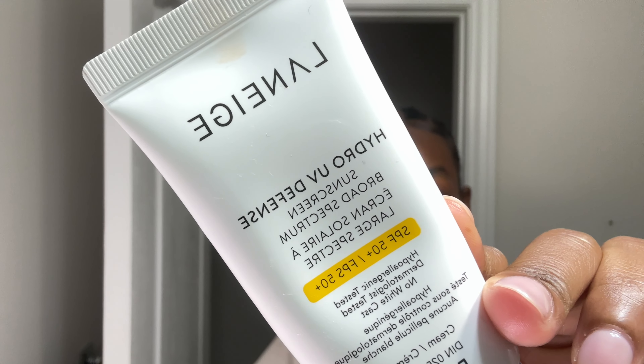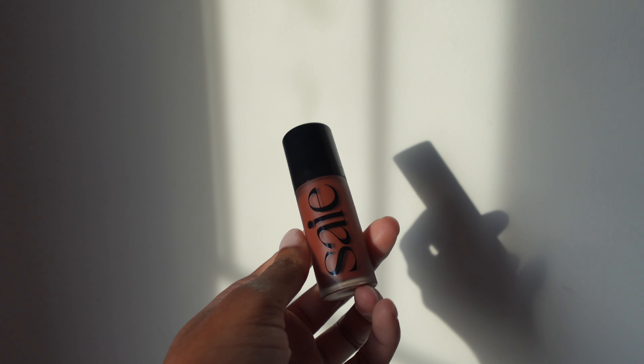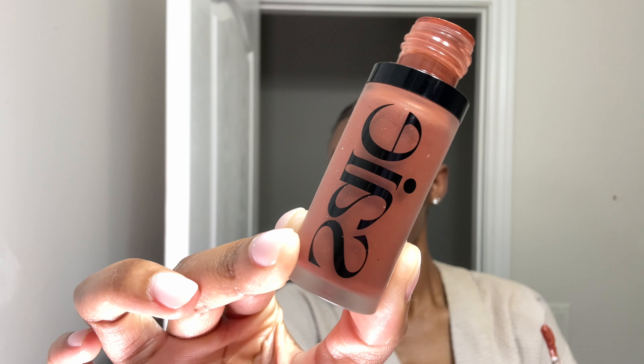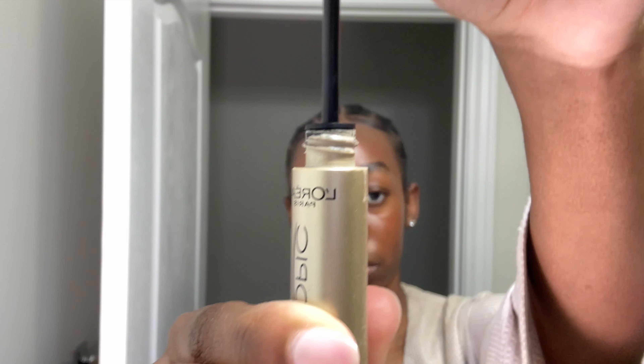For SPF, today I used the Laneige Sunscreen. It's thick SPF 50+, no white cast, and it's great before makeup — it's everything you want in a facial SPF. Because I will be going to the gym shortly, I'm doing a really light makeup look. I find using a little bit of blush in the right places really boosts the overall tone and appearance of my skin. This is by Say — I love their products. It is sheer yet buildable, and I love that they prioritize healthy ingredients for the skin. Lastly, it's just a thin coat of mascara.